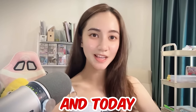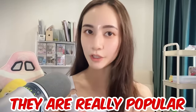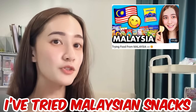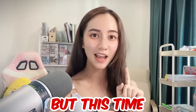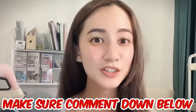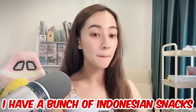Hi guys, welcome back! Today I'm going to be trying some Indonesian snacks that are really popular, and a lot of people have used these as their childhood snacks. In my previous video I tried Malaysian snacks and also Filipino snacks, but this time I'm gonna try some Indonesian snacks. If you want me to try your country's snacks, make sure you comment down below.